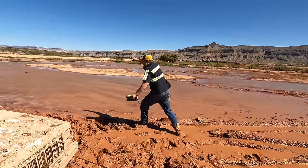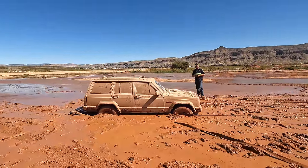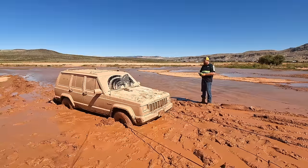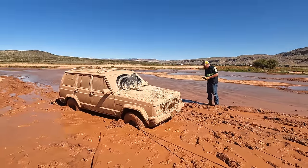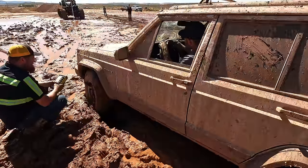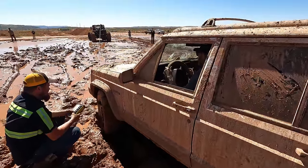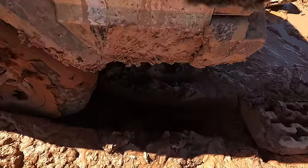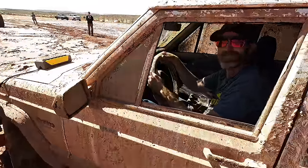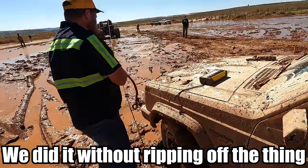I want you spinning those back wheels breaking traction - or suction. Is that wheel spinning? Just hold the brake for a second, step on the brake. Hold the brake tight, super tight. Everything depends on it. Turn your wheels out. There we go. Okay stop, park for a second. Let off the brake, just relax for a second. We did it without ripping off the thing.